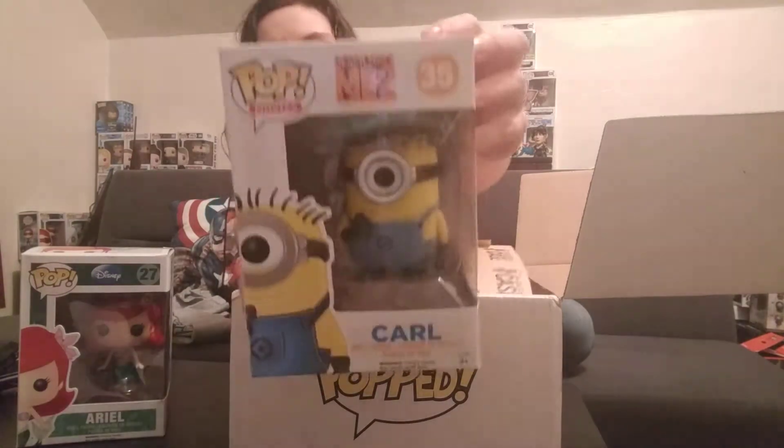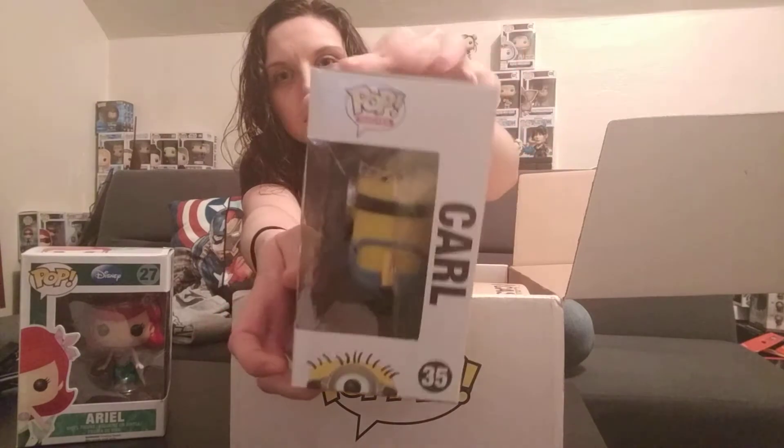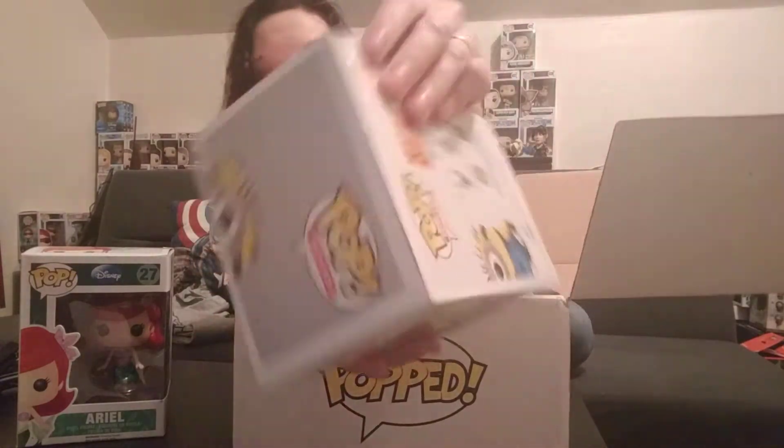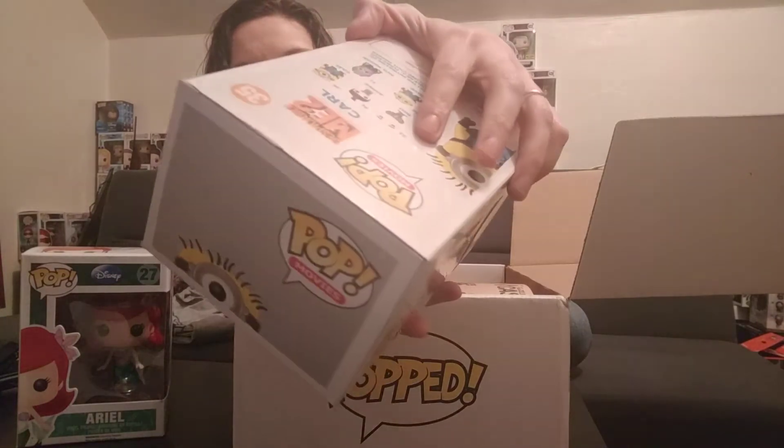Next one we got is Carl. I don't know if this is a duplicate or not — I know we have a few of these in the house. And again it's at the top. Oh yeah, you can see it better in this one. It's a little bit creased, a little bit messed up, but really not bad box damage.